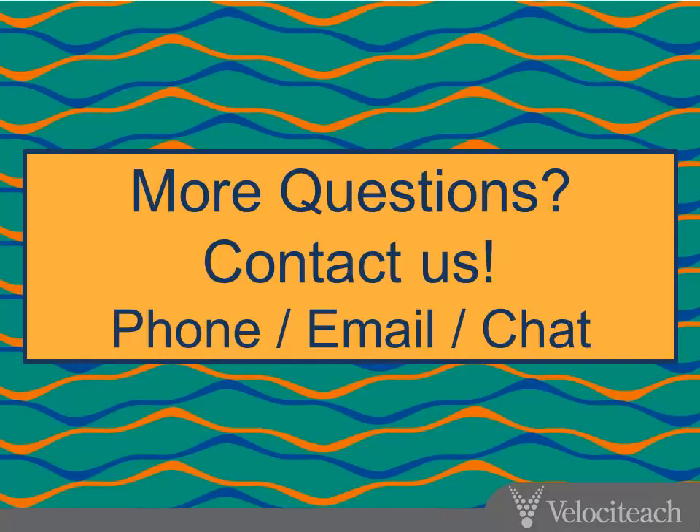That wraps up our discussion. We talked about the Project Management Institute and the PMP and why pursue it. We talked about the PMP exam itself and some of its elements. But most of our time was spent on the PMP certification application — we went through many detailed elements of that. If you have any questions, feel free to follow up with us. We love to help. We've helped many people just like you, and we've helped thousands achieve this goal. We're here for you.